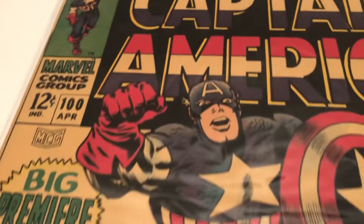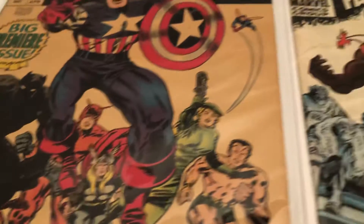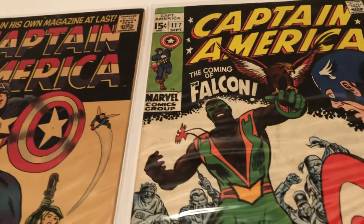And classic covers. That's some nice Captain Americas.